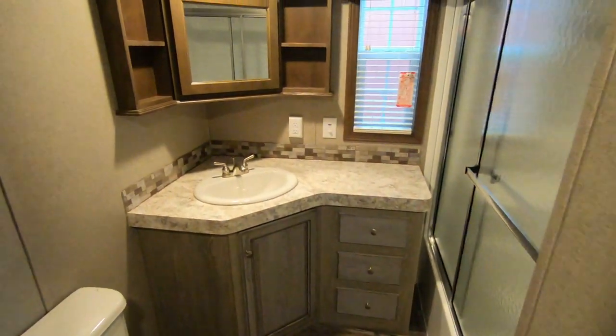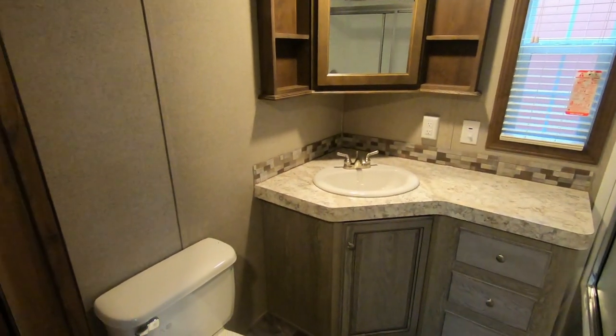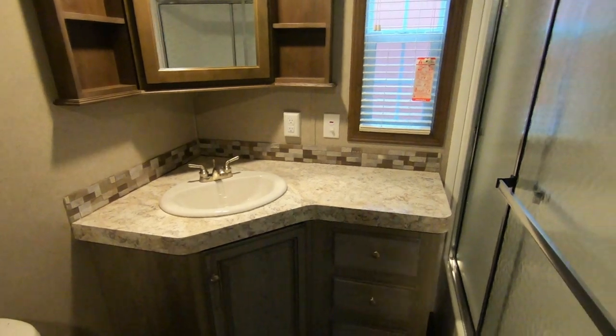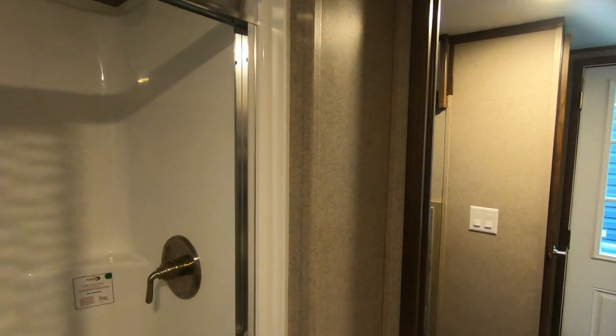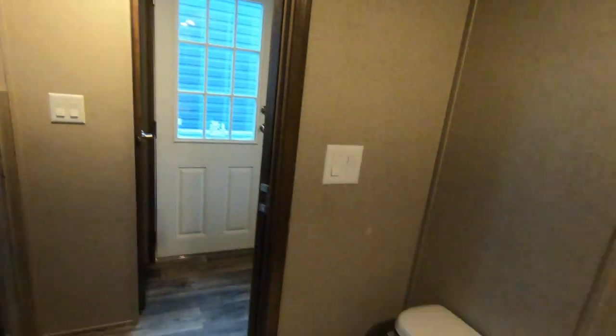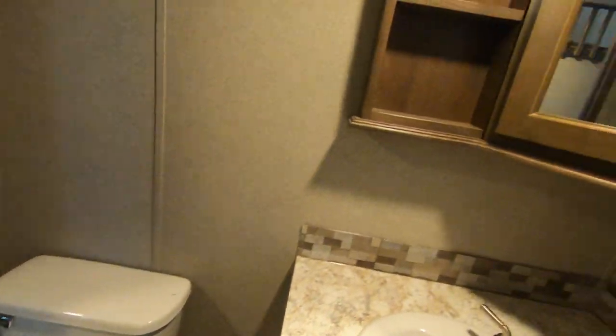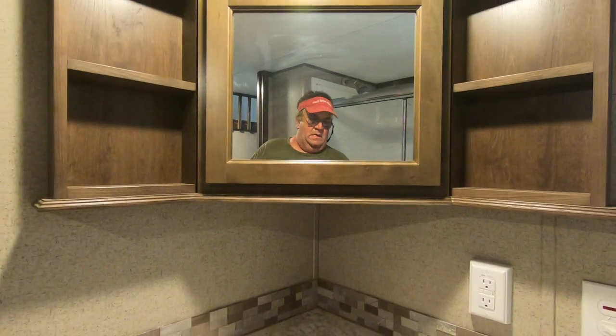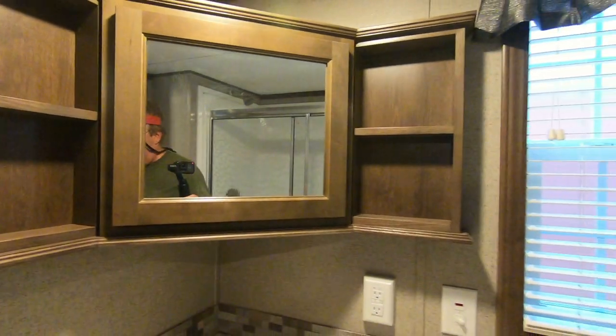This is probably one of my favorite bathrooms. It's got a corner medicine cabinet and vanity. It has the tub/shower combo, so if you've got kids you can use the tub, or if you want to soak you can too. It's a one-piece fiberglass surround with glass doors. The house-type toilet is standard in a Quail Ridge.